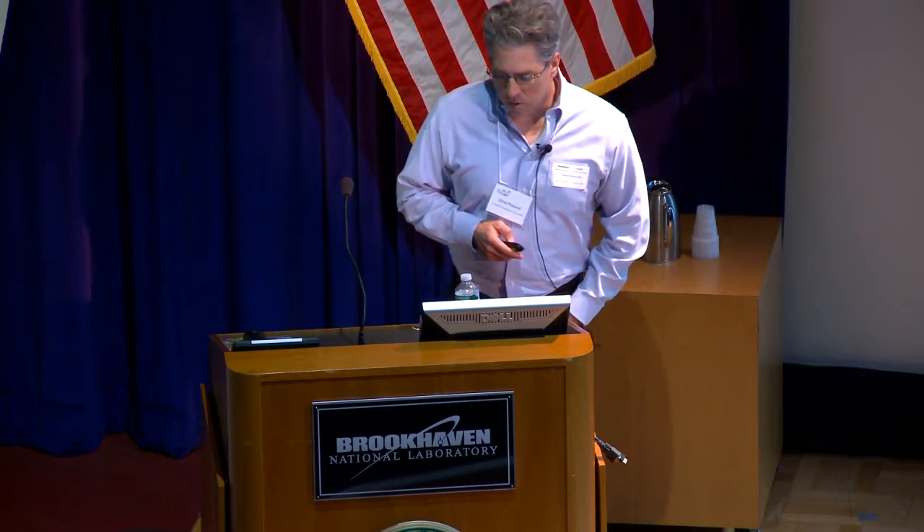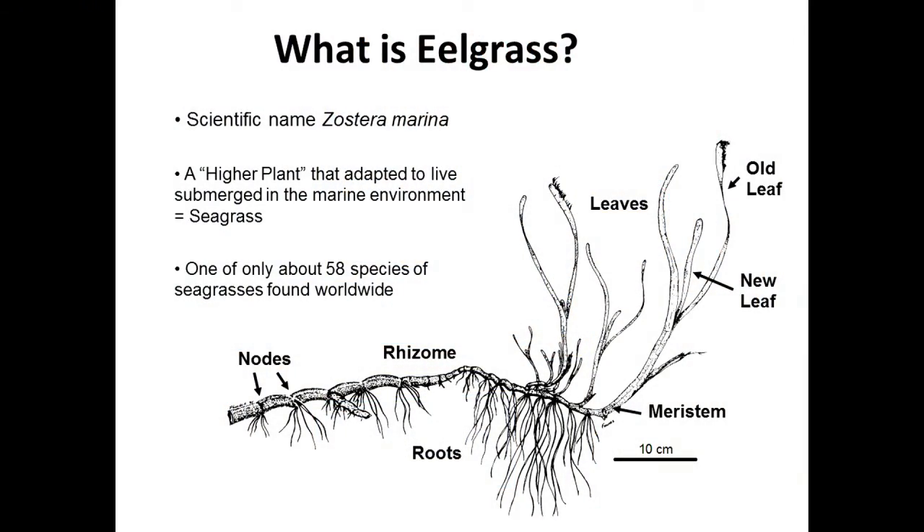What is eelgrass? I gave a similar talk here about a year ago, but if you don't know what eelgrass is, you really should, because it's a very important species in our marine environment that's disappearing every single day. The species is Zostera marina. It's a higher plant — just like any plant you'd have in your garden — and if you pulled it out of the water and looked at it, it would look basically like an iris. It's one of about 58 species of seagrasses worldwide.